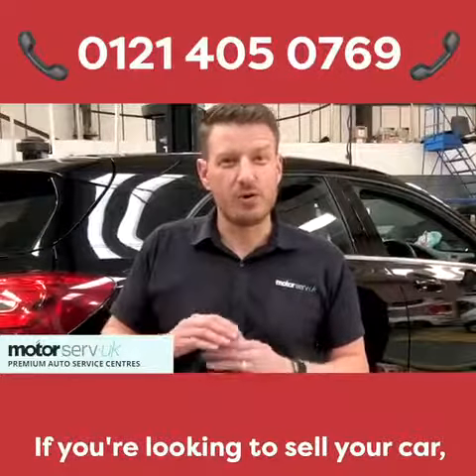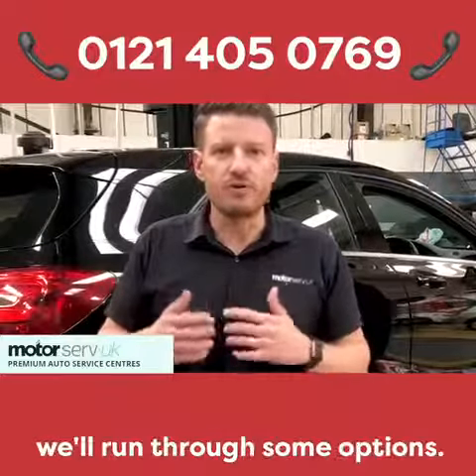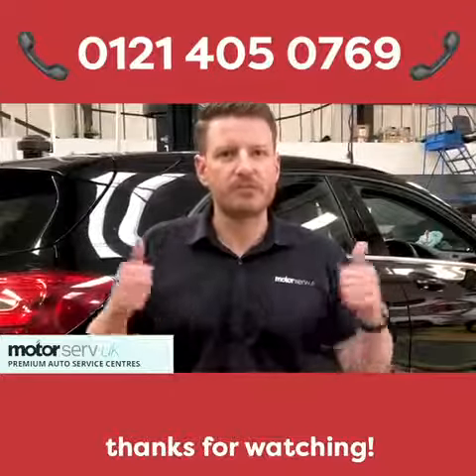If you're looking to sell your car, we're always looking to buy cars at top prices — give us a call. We'll run through some options; we've got some great options for you on selling your car. So give us a call. Thanks for watching.